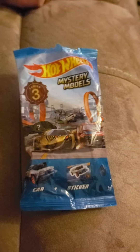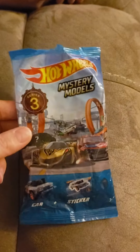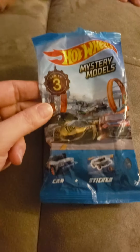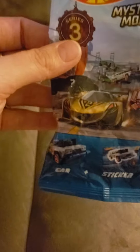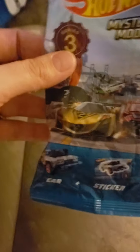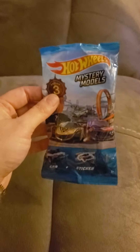Hi guys! We have this mystery model Hot Wheels Series 3 surprise bag. It comes with a Hot Wheels car or vehicle and a sticker. We wanted to do a video and see which one we got.